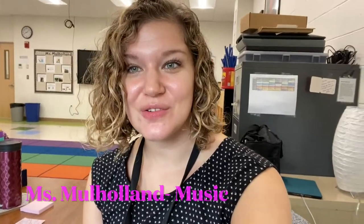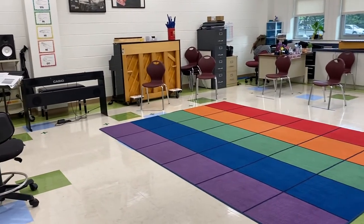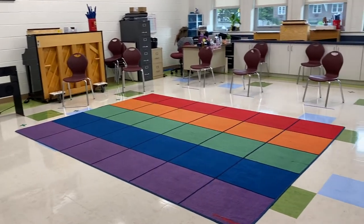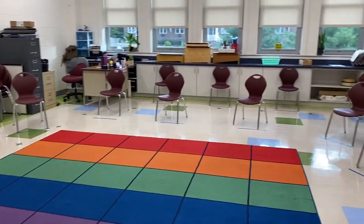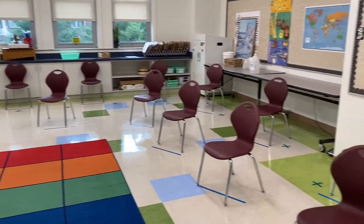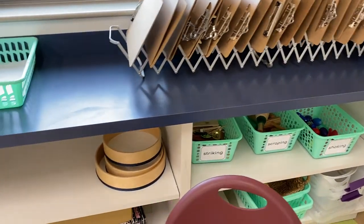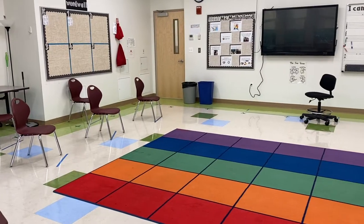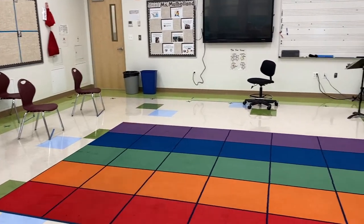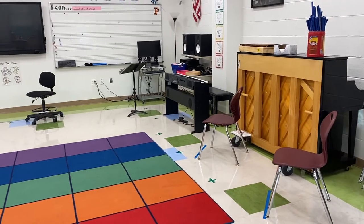I'm going to show you around the classroom a little bit. In the music room, you'll notice that we do have a carpet this year where nine students are able to sit three feet apart and the remaining students sit in chairs also spaced out. Students will be using many instruments such as shakers, drums, and even xylophones. There's plenty of space in the classroom to move around and make music both in a circle and in their assigned seats.